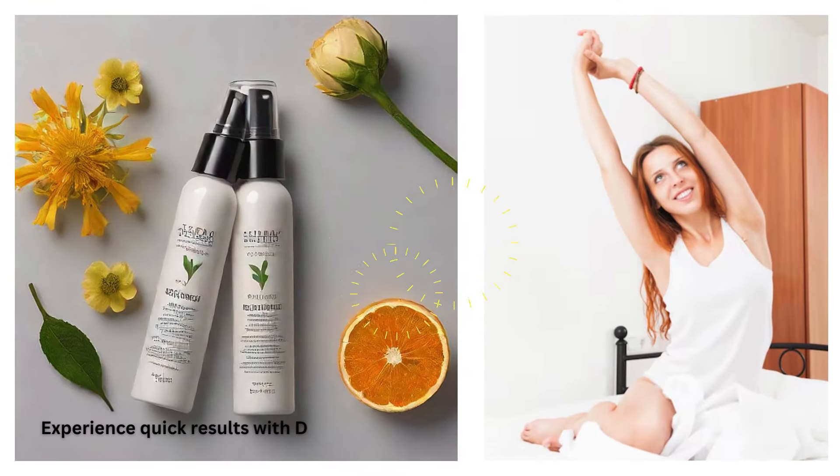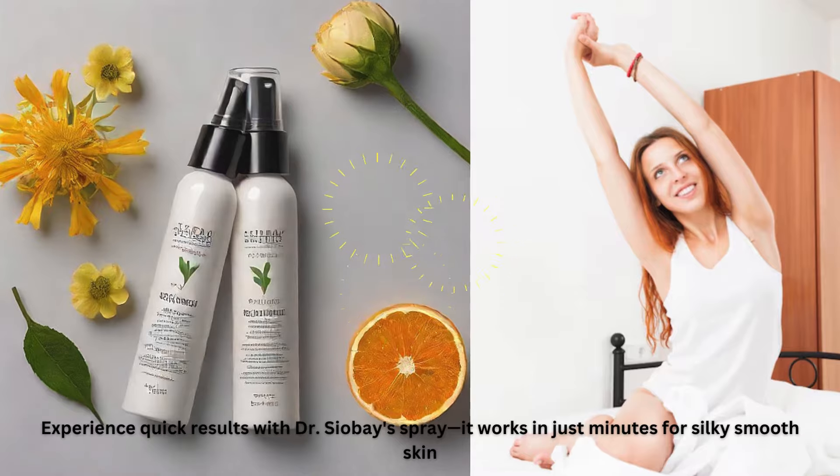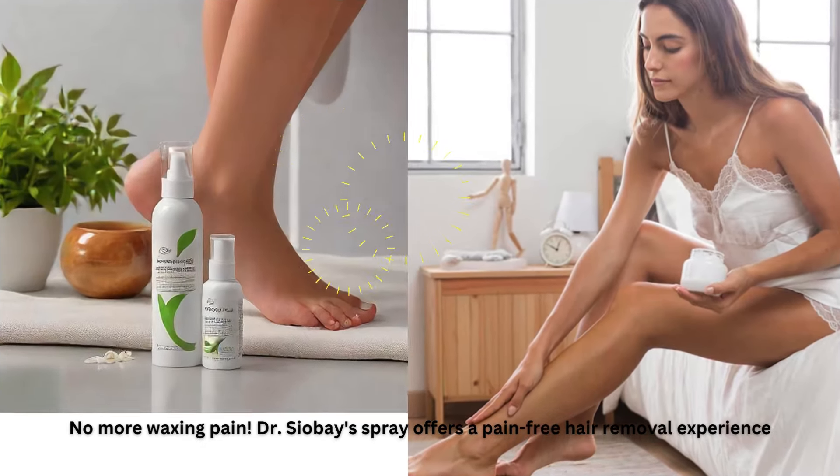Experience quick results with Dr. Chavez's spray — it works in just minutes for silky smooth skin. No more waxing pain. Dr. Chavez's spray offers a pain-free hair removal experience.